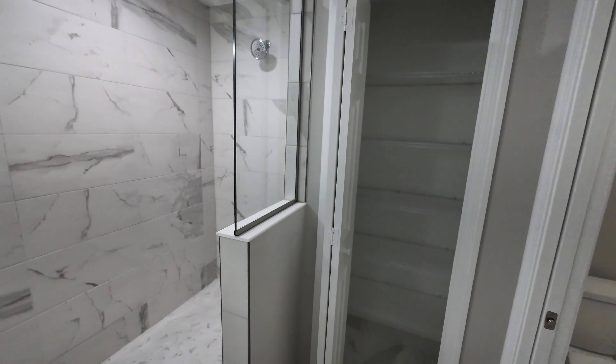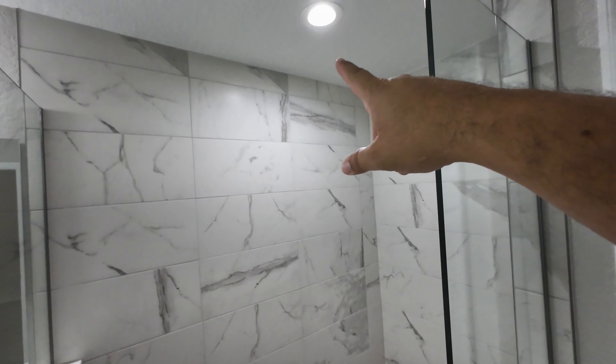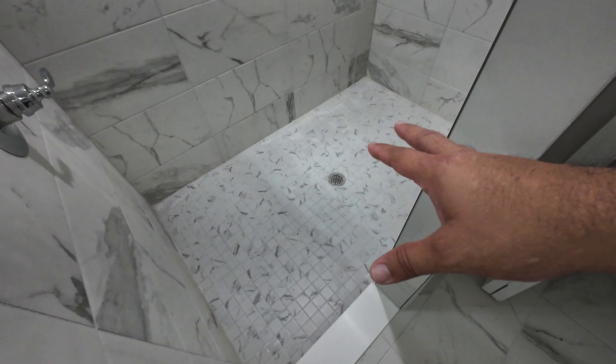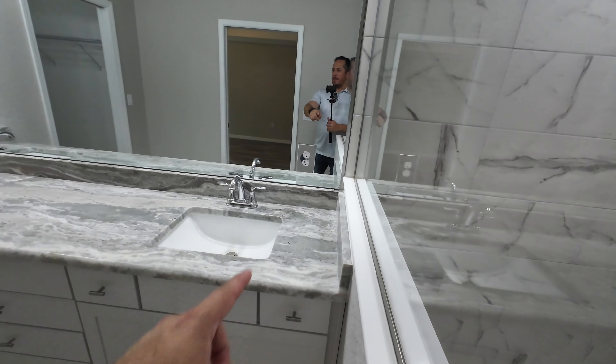You have a linen closet right over here with five shelves for all your linens for this bathroom. And you do have a walk-in shower. One thing I like is that you can turn on the faucet from outside the shower, wait for the desired temperature, and then walk in. Same tile work as the guest bathroom, a recessed light for visibility, and a smaller mosaic-pattern tile on the floor to help prevent slipping. There are also power outlets on either side of the mirror. That's going to do it for the tour of this home.